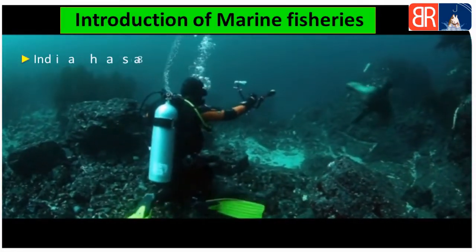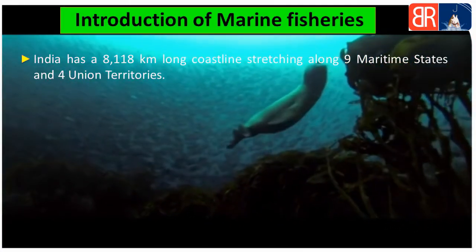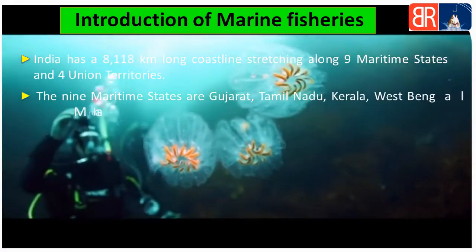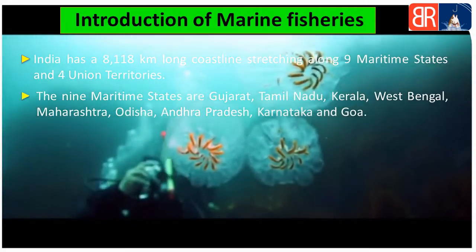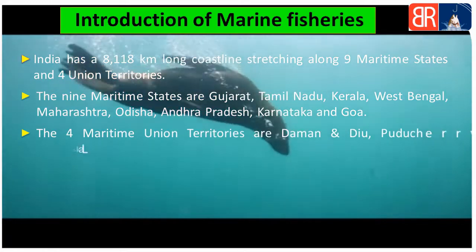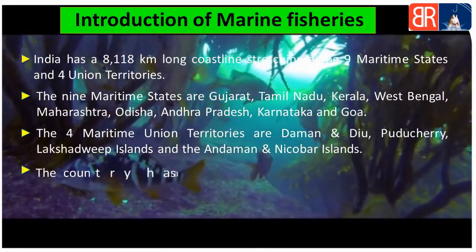India ki coastline 8118 kilometers tak faili hui hai. Us mein se nine maritime states hain: Gujarat, Tamil Nadu, Kerala, West Bengal, Maharashtra, Odisha, Andhra Pradesh, Karnataka aur Goa. Four union territories mein Daman and Diu, Puducherry, Lakshadweep Island aur Andaman and Nicobar Island aate hain.